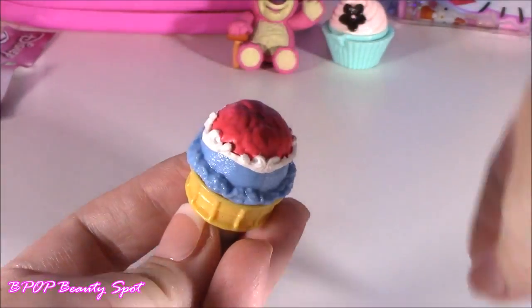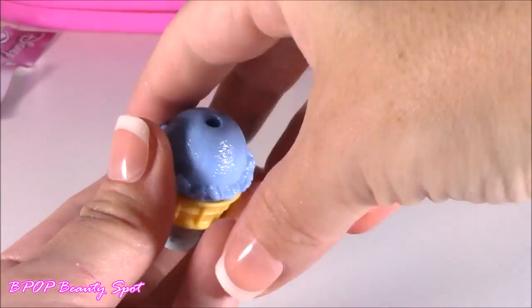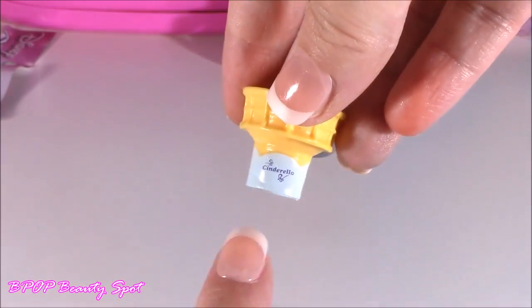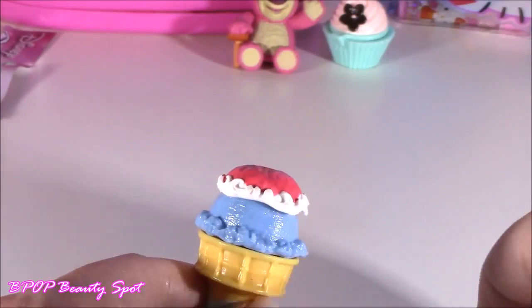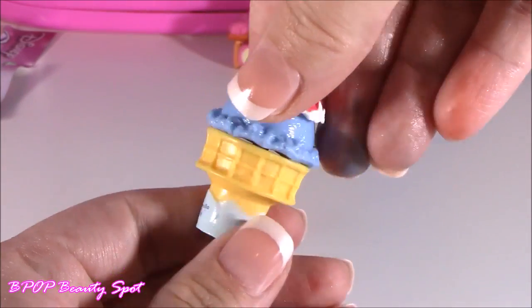Look at this little tiny glass slipper — we got like a cherry glaze, like a topping, some blue ice cream, and your cone — a little cone with Cinderella on there. I've got to get more of these. I want to mix and match them. I have a couple somewhere. They're so cute.